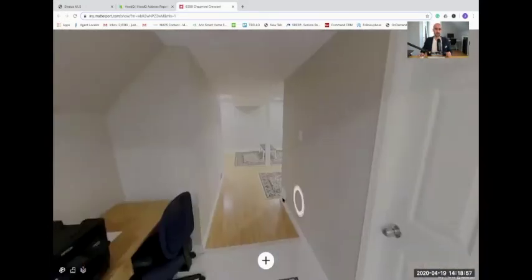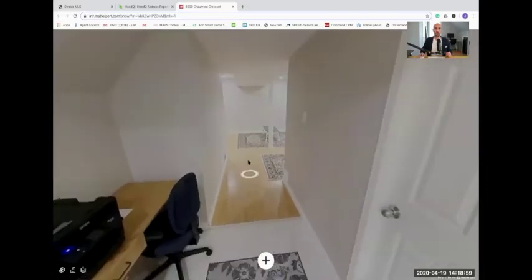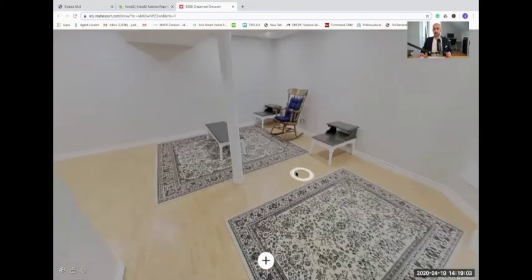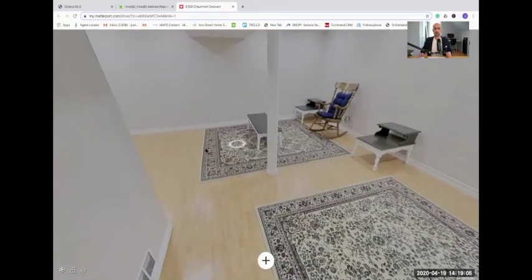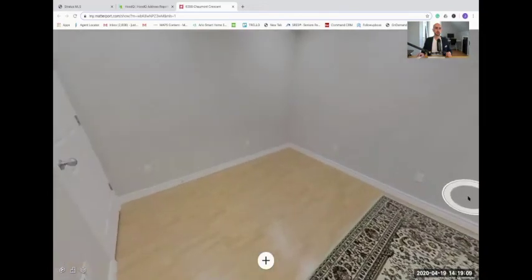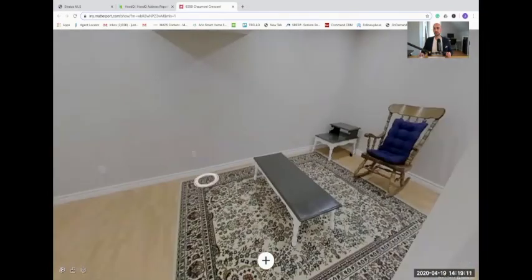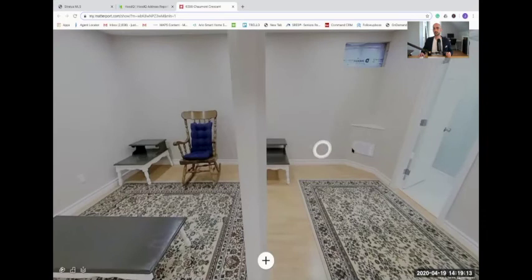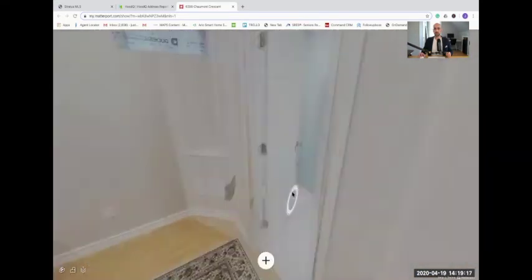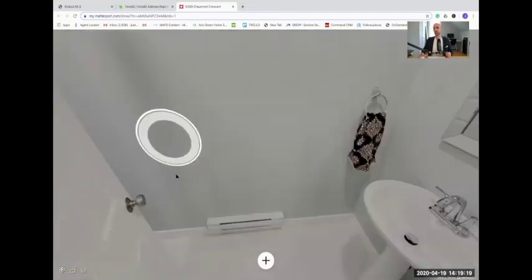The basement is completely finished. There's a nice little area here for a table — it's a great finished space and would make an awesome media room or playroom for the kids. There's even some additional storage over here. And here you have a washroom, which is a nice bonus.